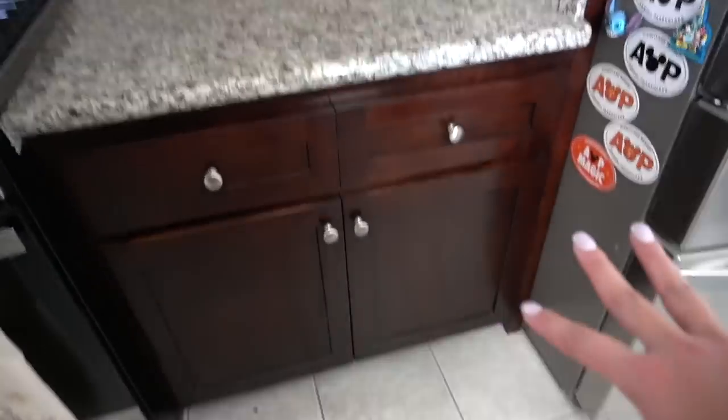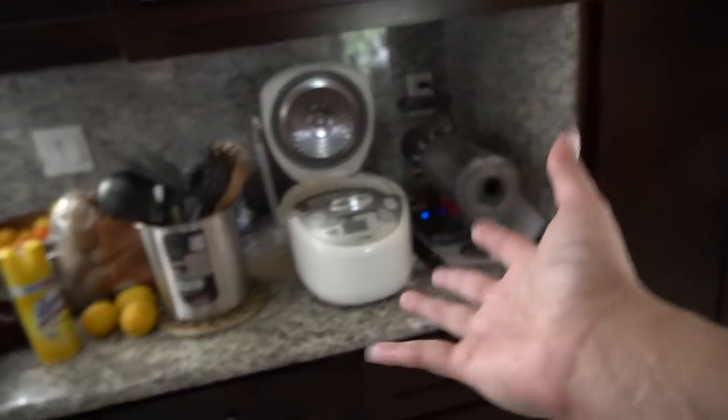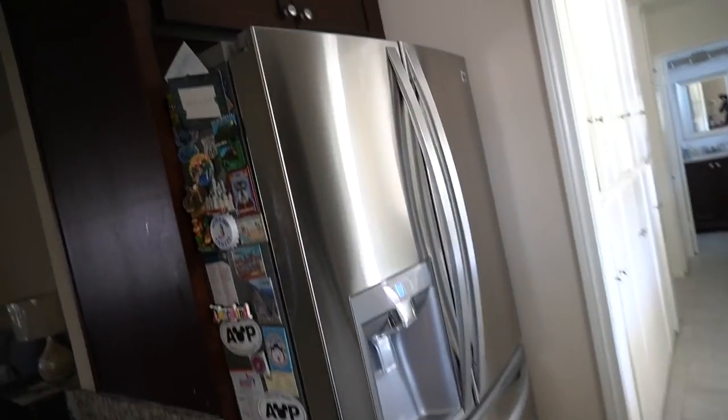Just disinfecting all the counters, cleaning the outside of the cabinets. This is like the best time to clean right now. Still have to do all this area. I just need to transfer some stuff. Just cleaned the fridge — used a stainless cleaner and it makes the fridge look like brand new and sparkly.